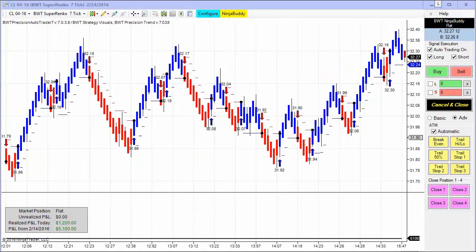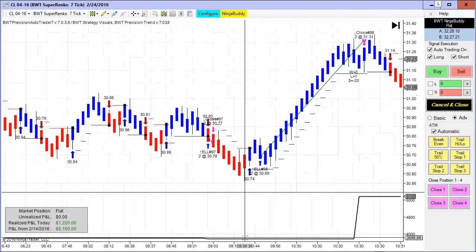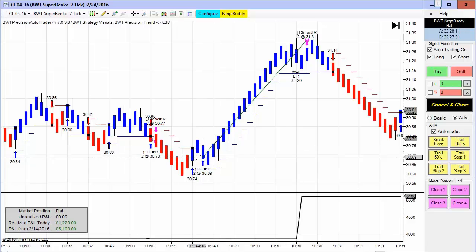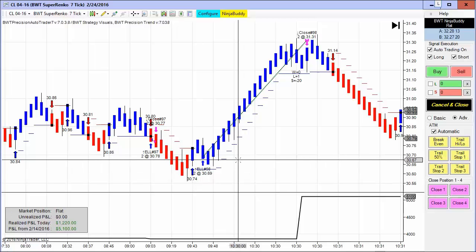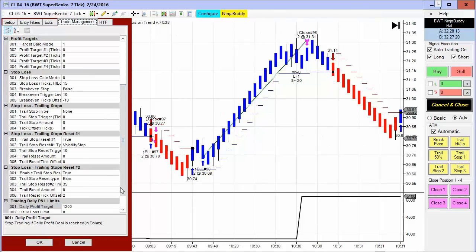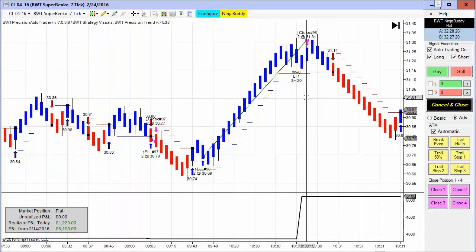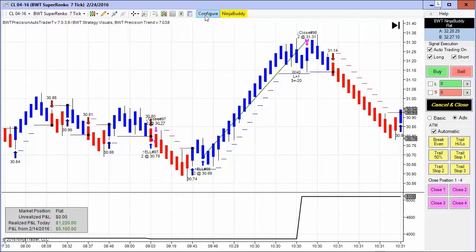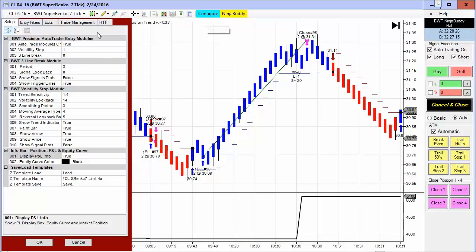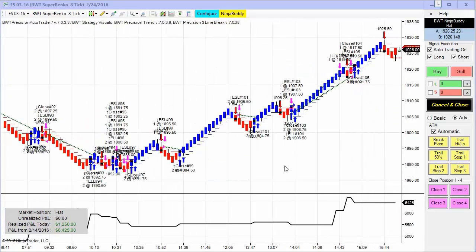Next up is the crude oil April contract on the BWT Suparenko 7-tick, and it hit its goal today early in the session on a single long trade. This is a limit order — the trade bought on a pullback, hardly took any heat, just a few ticks, and then exited at the high of the move. We got positive slippage on two contracts. It looks like this was the crude oil inventory announcement and we got filled at 10:30 on the pop right before the sell-off.